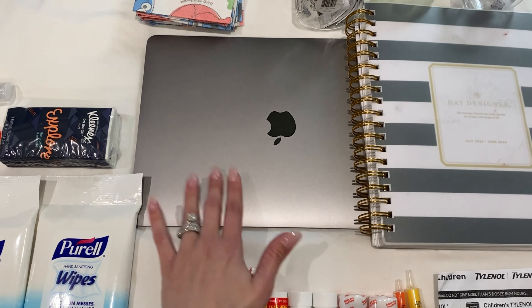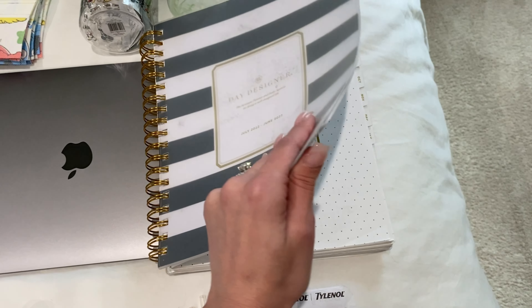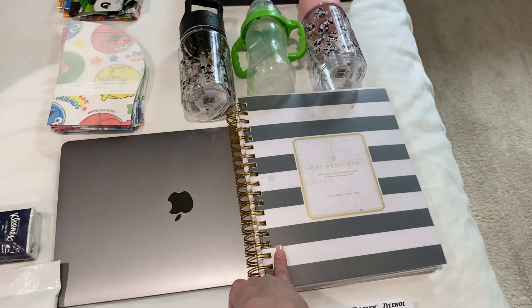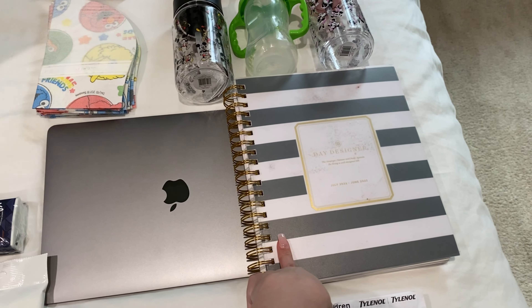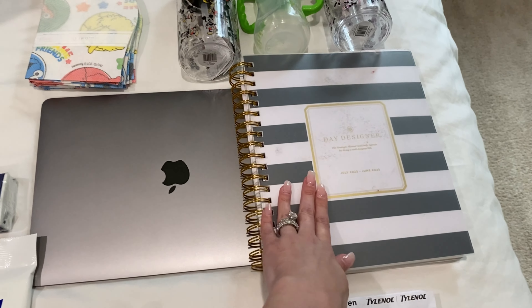I have my laptop, which will go in a separate compartment in the bag. This is my planner — you guys know I am not going anywhere without this because even though it's a vacation I never stop working. I have some things planned work-wise as well as content-wise for social media, so I'm bringing my planner.